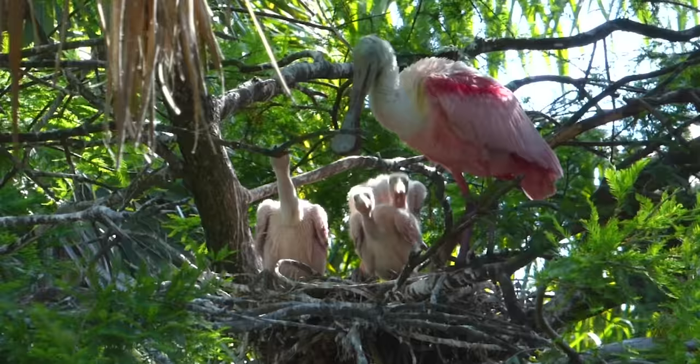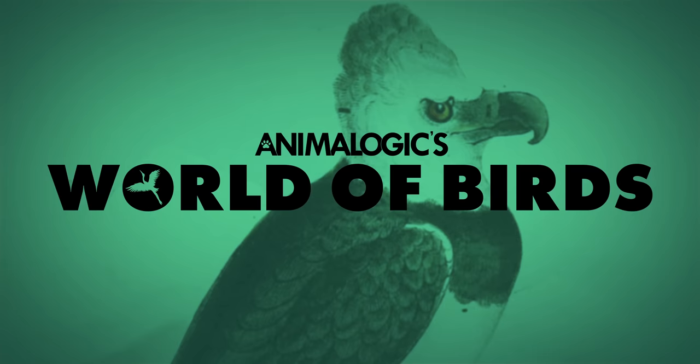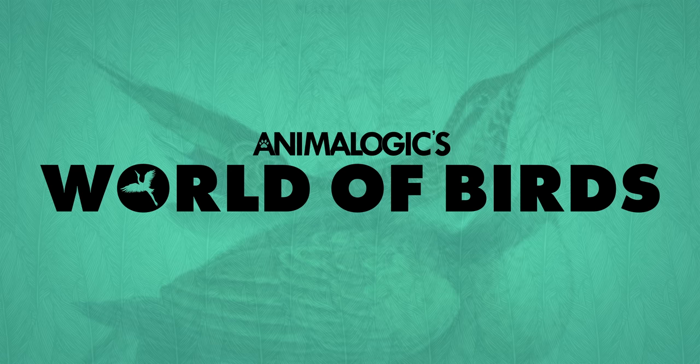It's a bird of contradictions, but get ready to see the world through its rose-colored lenses. This is the roseate spoonbill. Hi, my name is Arania Iyer, and you're watching Animal Logic's World of Birds.